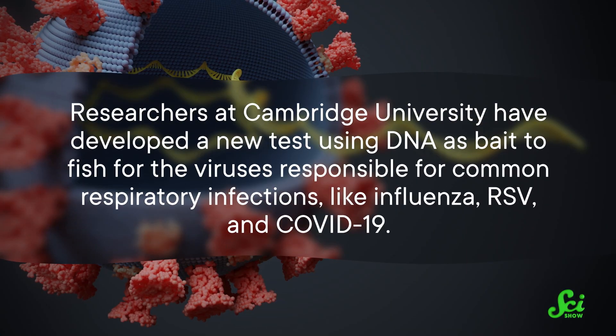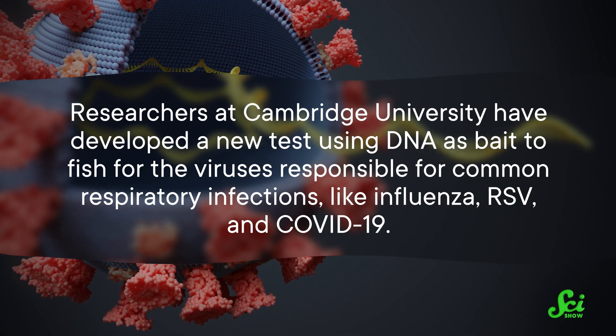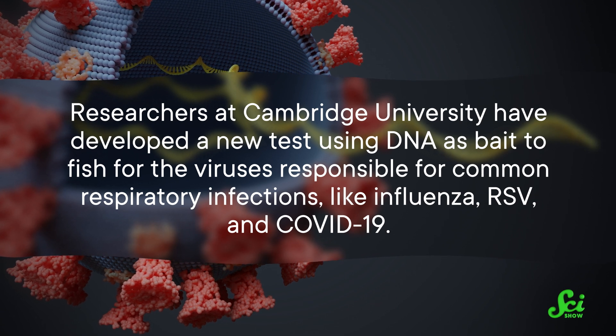But what about fishing for viruses? Researchers at Cambridge University have developed a new test using DNA as bait to fish for the viruses responsible for common respiratory infections, like influenza, RSV, and COVID-19. They published their results in the journal Nature Nanotechnology this week.